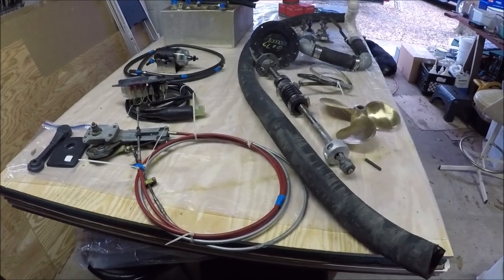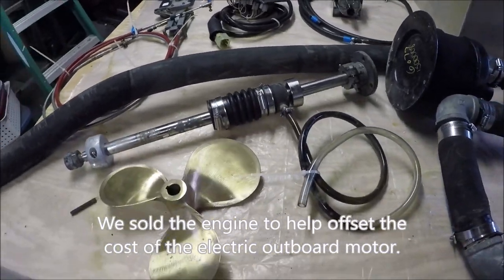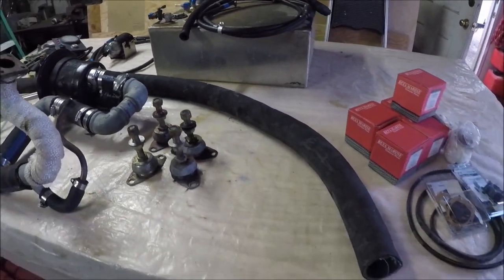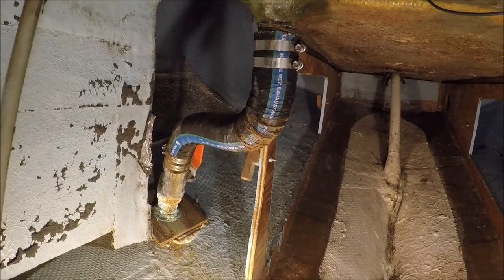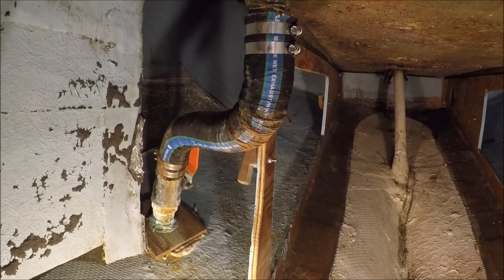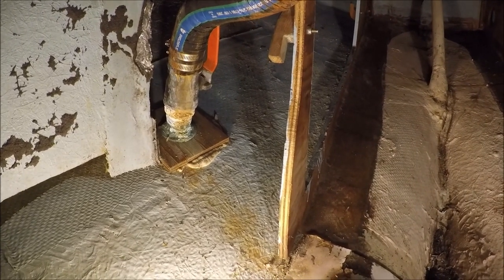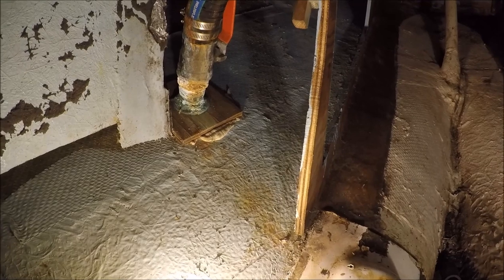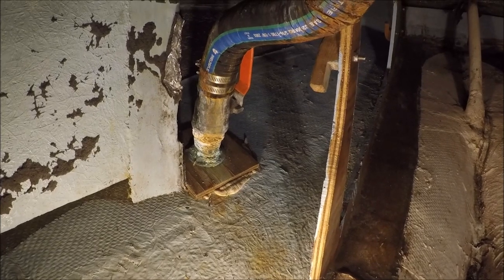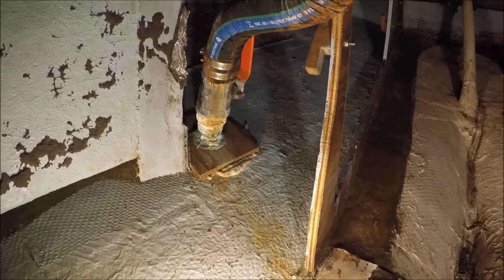Here's some of the equipment connected to the engine that we had to take out. It takes up quite a lot of space in a small boat. These seacocks obviously need to be replaced — they're all corroded. This one is the cockpit footwell drain and should be relocated out of that locker anyway, to more directly below the drain. You can see that these are ball valves, not proper flange-based seacocks, so as soon as that through-hull fitting corrodes like it is, it can snap off and sink the boat.